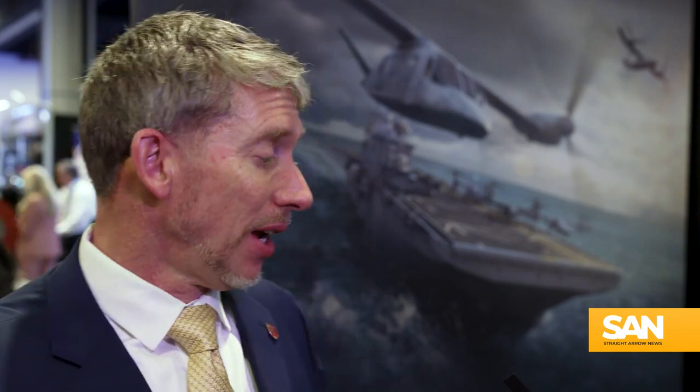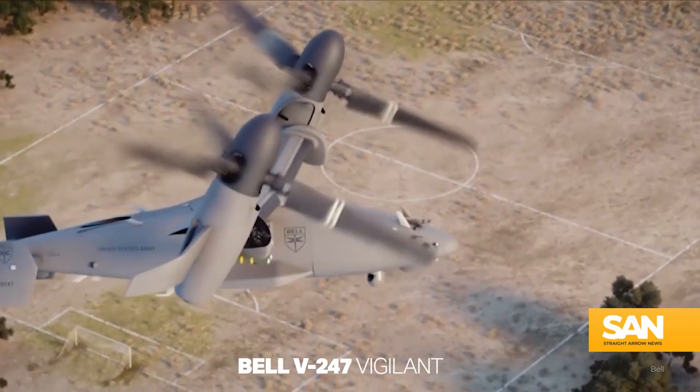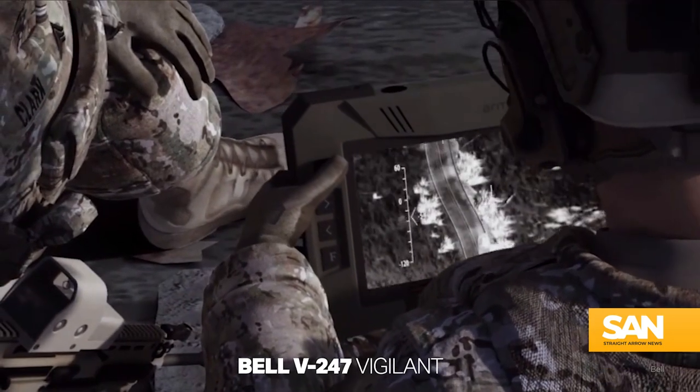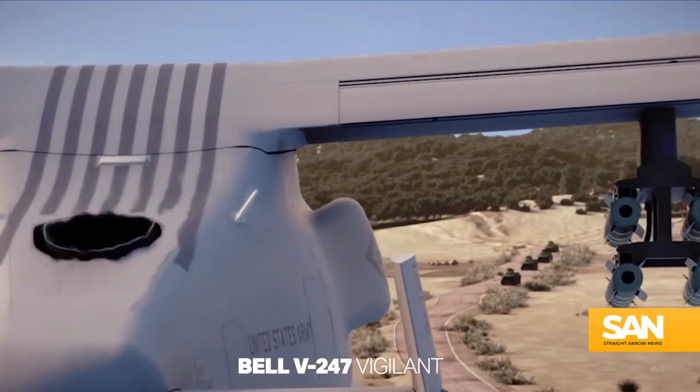The next step for Bell is finding the right partners for the project. The Navy is very interested in something that can take off vertically from a destroyer and get out to really long ranges that are relevant to them in their war fight. The Marine Corps is really interested in using this, and once you get the basic aircraft in place, there's all kinds of stuff you can do with it — you can even do logistics work with it. So the idea is a multi-mission aircraft and we've come a long way in that design.